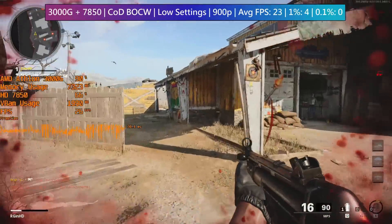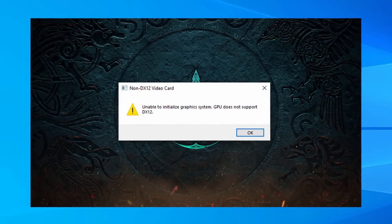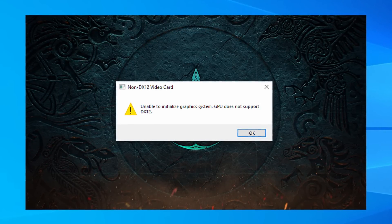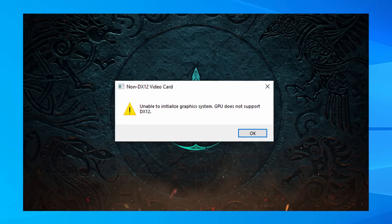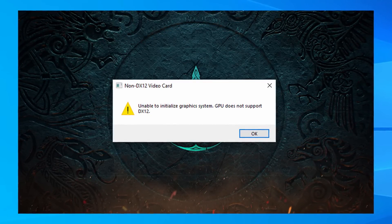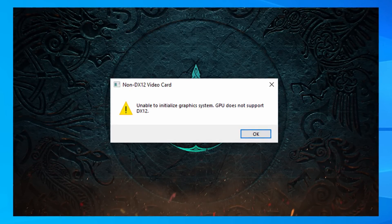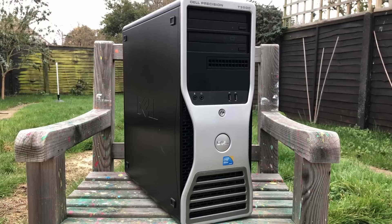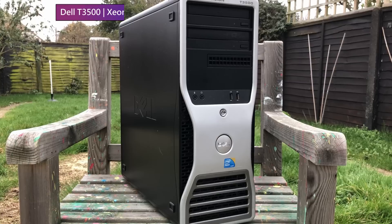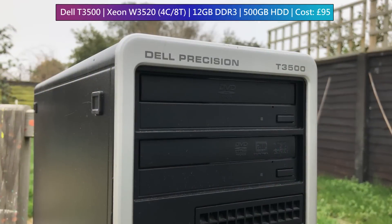Sometimes it's the graphics card holding us back and sometimes it's the processor. Assassin's Creed Valhalla, for example, won't even start with an aging 7850, and while the performance on the Xbox One might be less than ideal, it still runs. So what do we need as a minimum, hardware-wise, to at least match the Xbox? What I've got here is a Dell T3500 featuring an old W3520 quad-core Xeon, 12GB of RAM, and a 500GB hard drive.